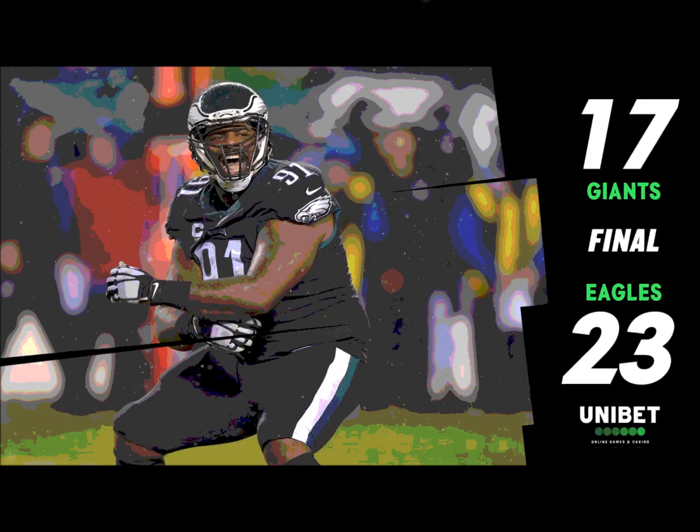First and ten at the Giants 32. J.J. Ortega Whiteside — who has yet to be targeted — out to the far side of the field, three receivers far side, Ertz to the near side. Wentz in the gun with Scott to his left — Wentz back, he's looking, he fires, diving reception. Coming up with it is Ertz, close to another first down.